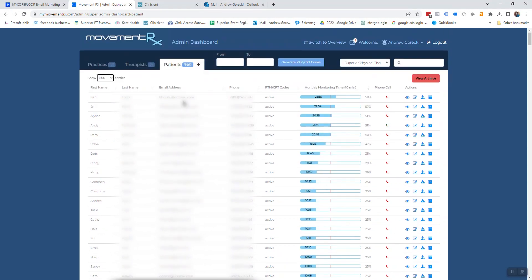So the benchmarks are: 60 minutes a month, 15 minutes per week, and a phone call by the mid-point of the month.